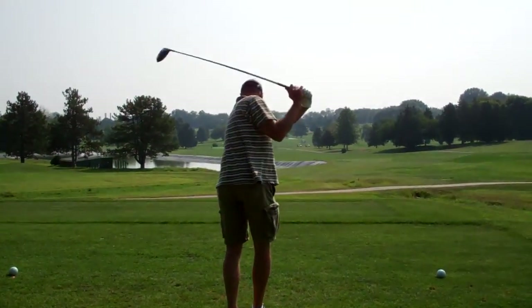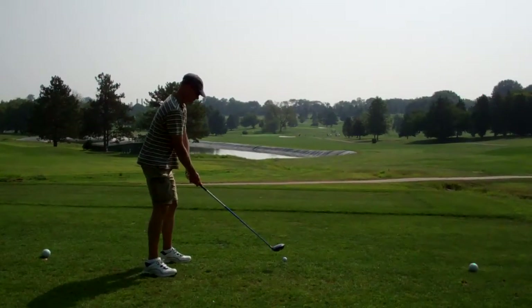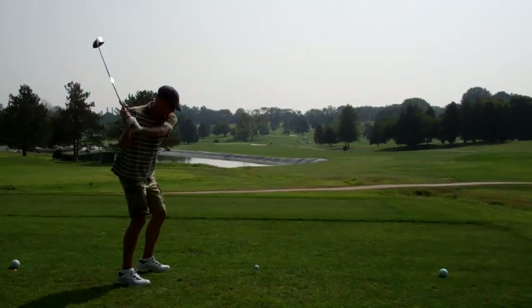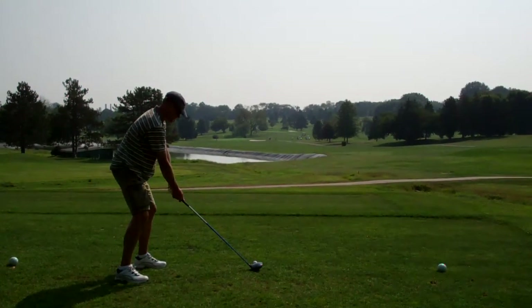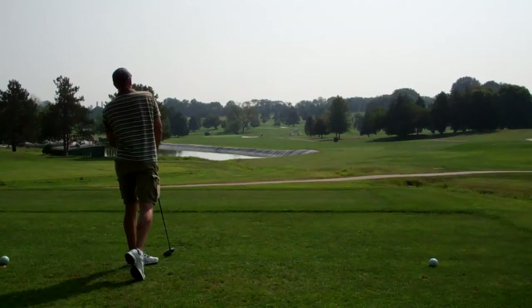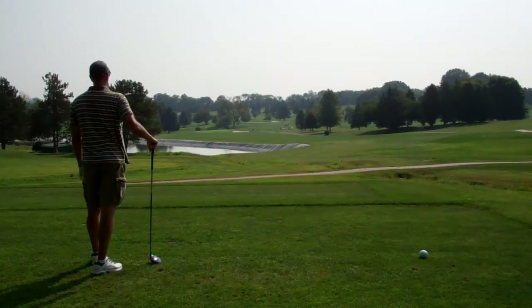That's your bunker shot. I got the ball. Where's my go? Looks good. Okay. Good hit. Just pulled a little, pushed a little bit. That's good, Bill. They're going to kick, kick, kick.